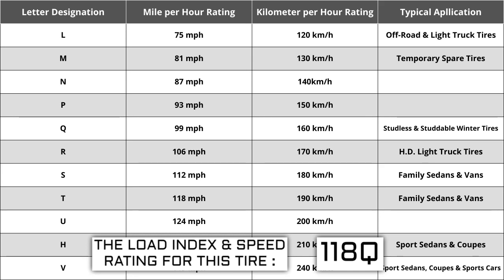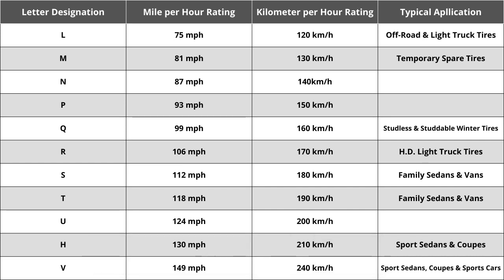The most common speed ratings range from L at 75 miles per hour to W at 168 miles per hour. High-performance racing tires rated 168 miles per hour or higher are marked ZR. Originally, tire speeds were just S, H, or V — S being the slowest, H being the middle, and V being the fastest. Over the years, as tire speeds have evolved, H has always remained the same at 130 miles per hour.